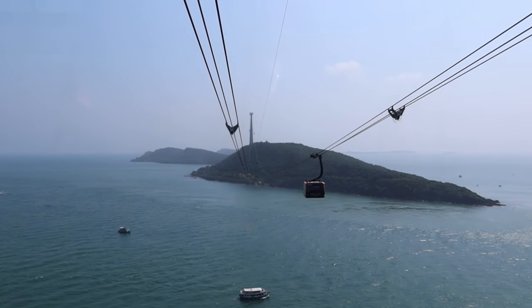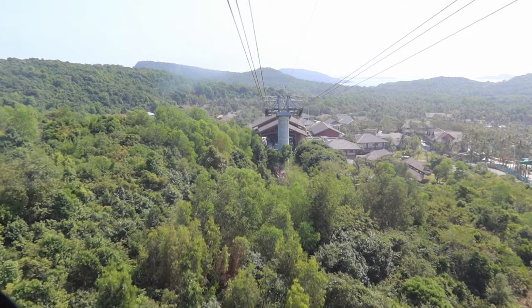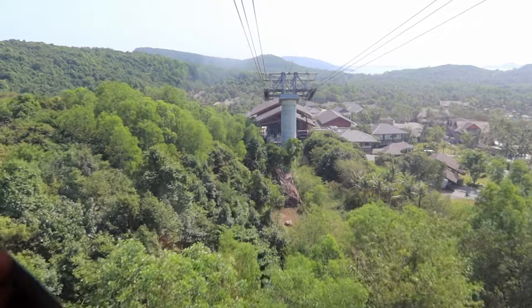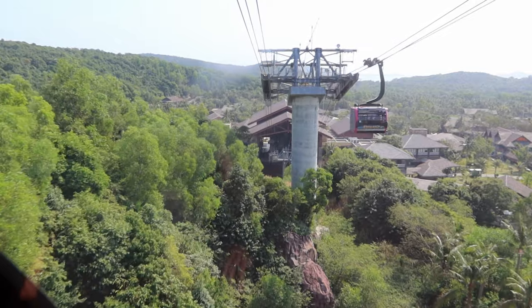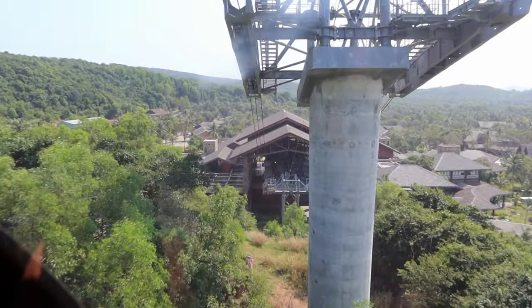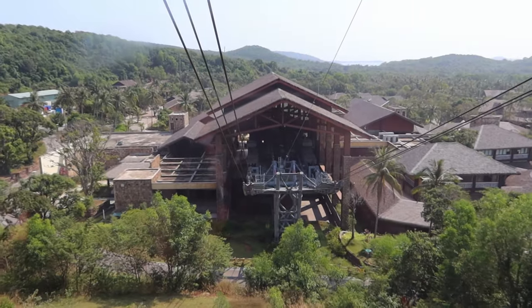The cable car can reach speeds of up to 30 kilometres an hour, so it really does feel as if you're flying over the ocean at certain points. Despite that, it feels very stable and the concrete supporting beams are really impressive. It takes 20 minutes each way and it's the longest cable car in the world at just under 8 kilometres, using a three-cable system.